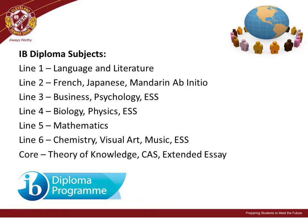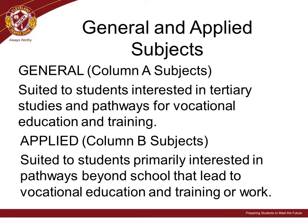There are a range of subjects available as part of the International Baccalaureate Diploma. Students at Cleveland District State High School can choose either general or applied subjects for their senior studies program. General subjects may be suited to students interested in tertiary studies and vocational education and training pathways. Applied subjects may be best suited to students primarily interested in pathways beyond school leading to vocational education and training or work. Some students also choose to undertake certificate or diploma courses.